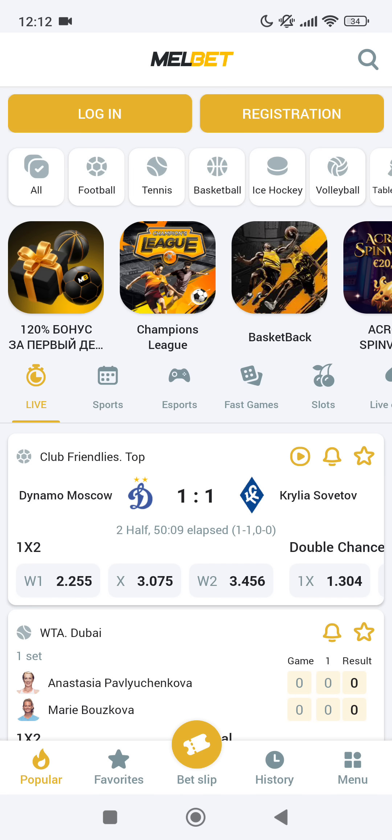Our first step is to download the application from the official site. You can find the link in the internet and download it. After loading the application, go to the app, and if you have an account, log out.